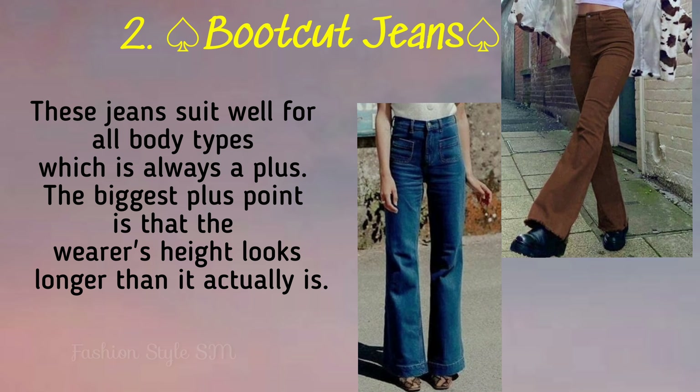Next is bootcut jeans. These jeans are great for small and short girls. After wearing these jeans, I love them so much.